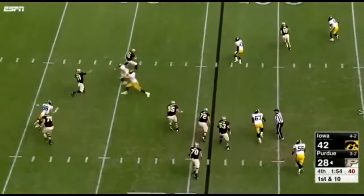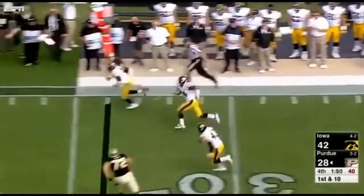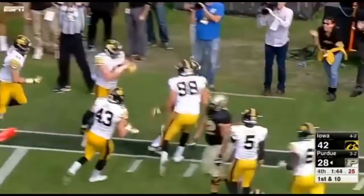Wow, on the move, into coverage — intercepted by Desmond King! King inside the 10, end zone — touchdown by the All-American!